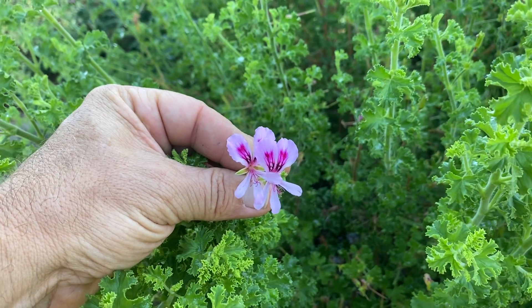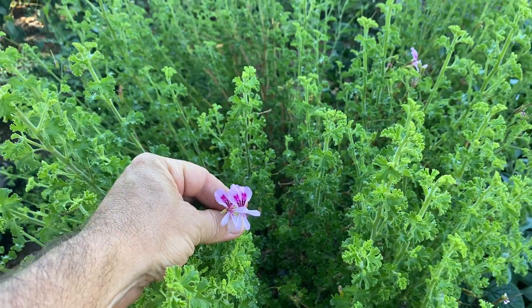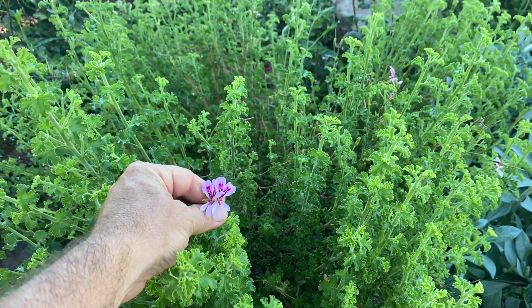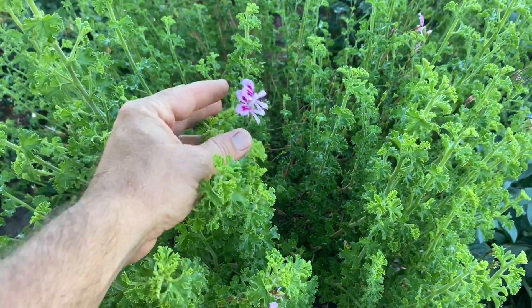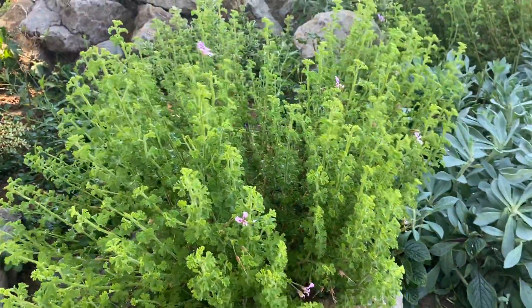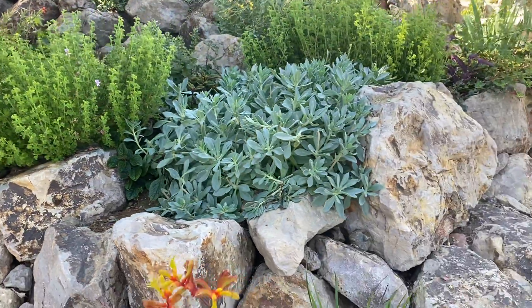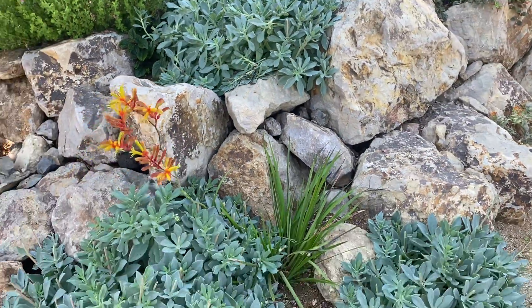Hi, my friends, this is James with DreamEscapes. I want to give you a quick video tour of our plants over here at our Simi Valley pondless water feature project. We have a combination of whimsical plants and non-natives, but then we also have a lot of drought tolerant and California native plants.